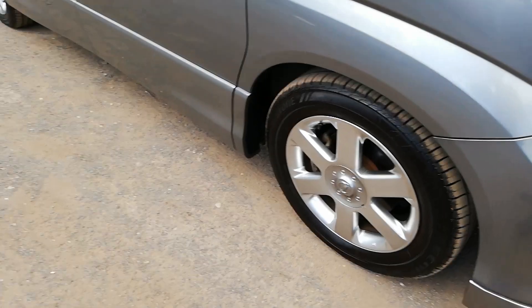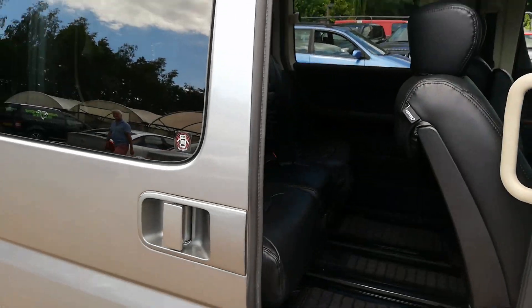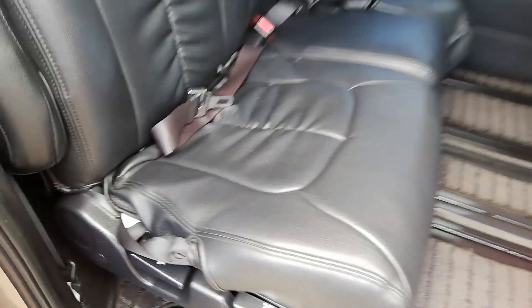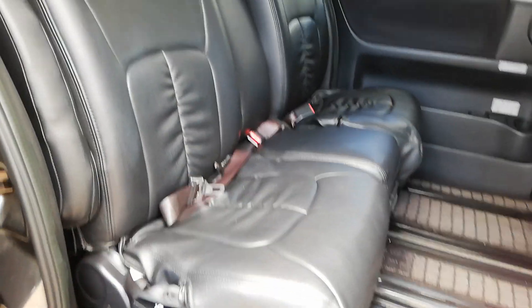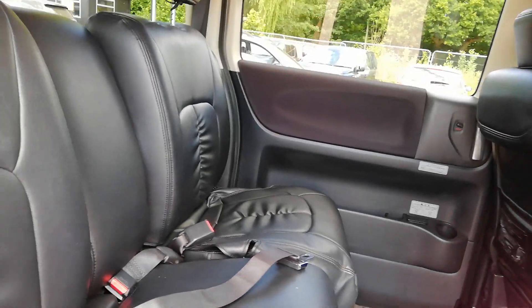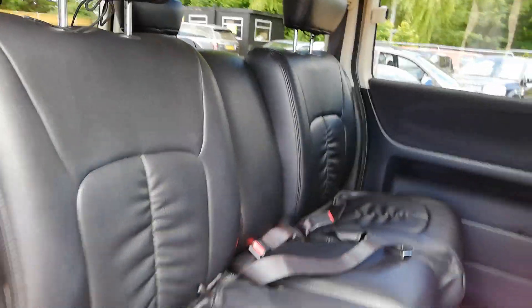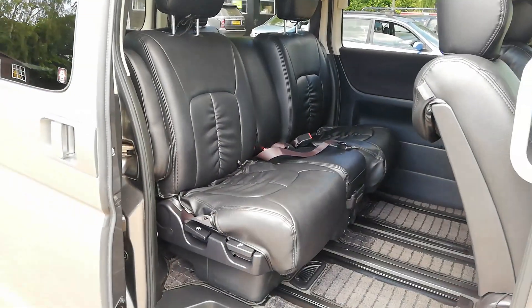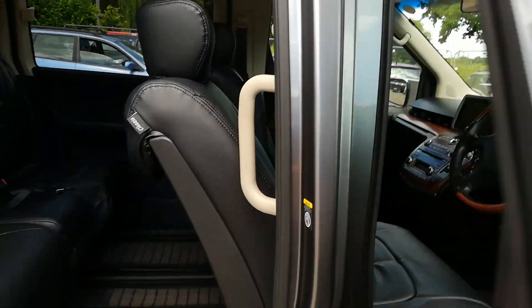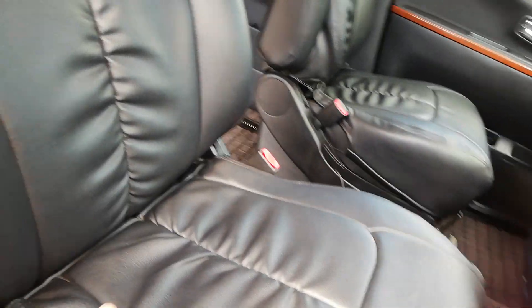We have a little bumper scuff there which we can arrange to get sorted for you, no problem at all. This car has the half leather interior and power slide doors. At the moment it's got the genuine seat covers on. We always take them off but every time we do, people ask where they can get some — they're so well fitted and expensive. So we're giving buyers the option: we can leave them on, or if you want them off we'll take them off, no problem at all. Same with the front — nice covers there.